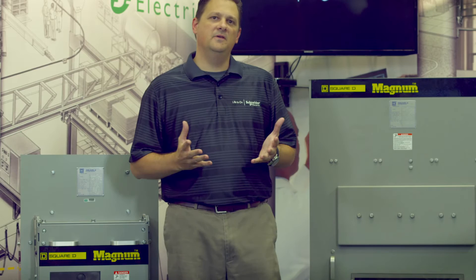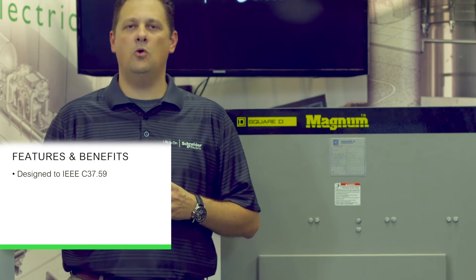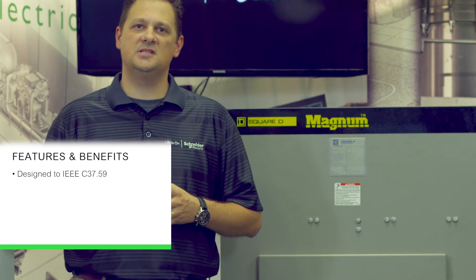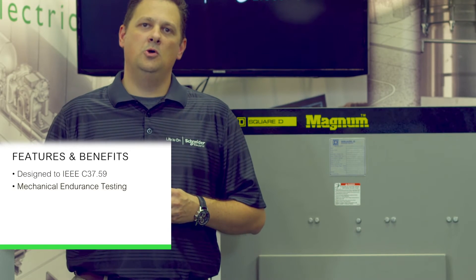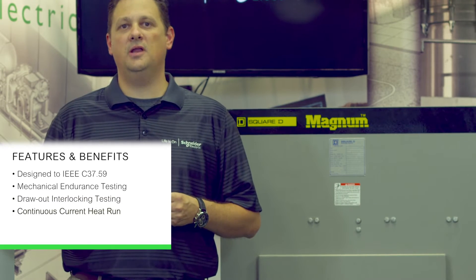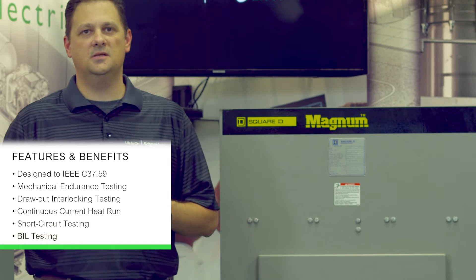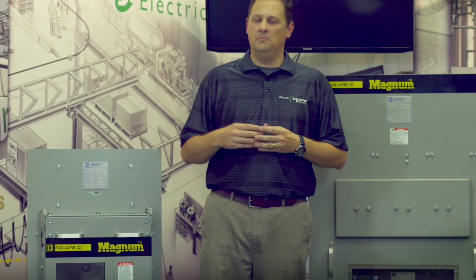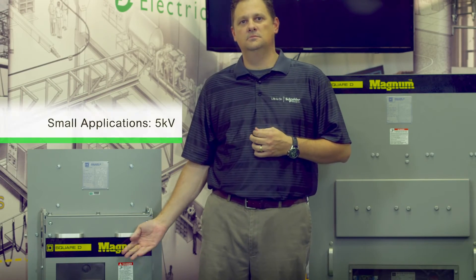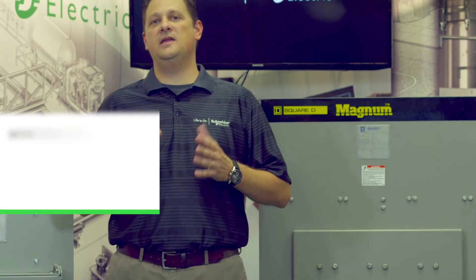So what are some of the benefits of a direct replacement breaker? It's designed and fully tested in accordance to IEEE C37.59. We do our mechanical endurance testing, our draw out interlocking testing, our continuous current heat run, our short circuit testing, and our BIL testing. We have designs rated from 5 kV to 15 kV and up to 38 kV.